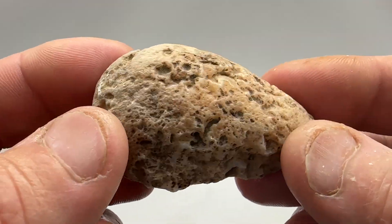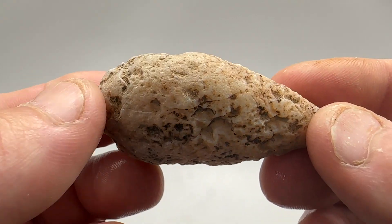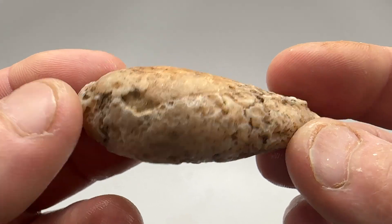I got another Gila Bend Mountain Range area agate — got your typical scan from that area.